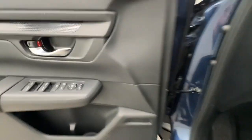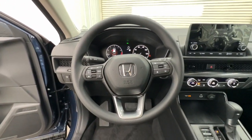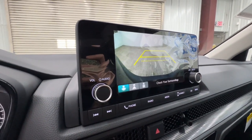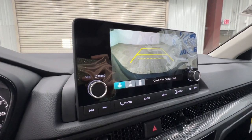Apple CarPlay and/or Android Auto, keyless entry, backup camera, adaptive cruise control, steering wheel audio controls, alarm, electronic stability control, rear spoiler, intermittent wipers, traction control.